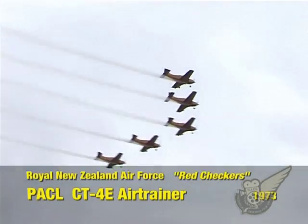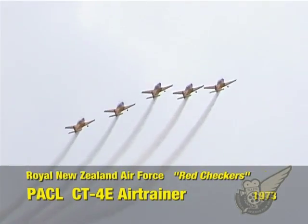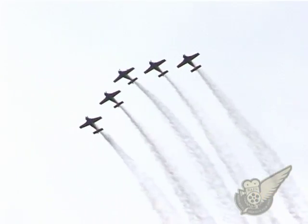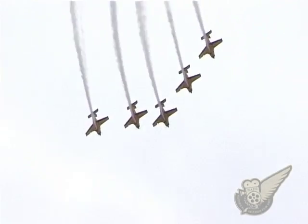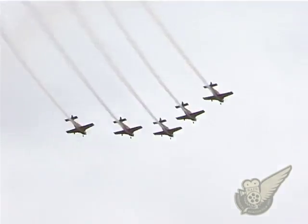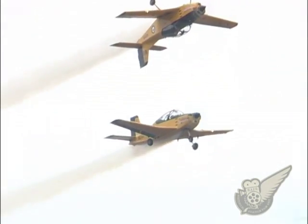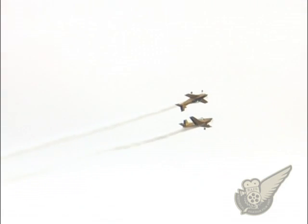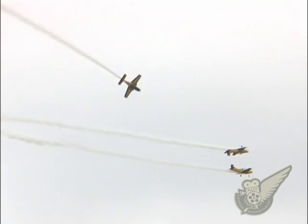Last up from the RNZAF are the Red Checkers aerobatic displays. After the Second World War, the RNZAF flew display aerobatics in both the de Havilland Vampires and Harvards. But it wasn't until 1967 that the team was officially called the Red Checkers.